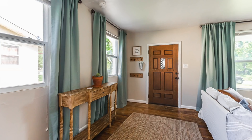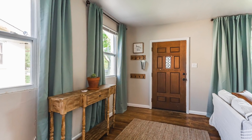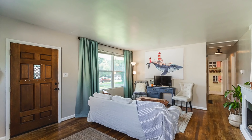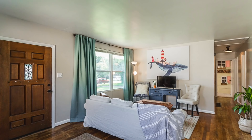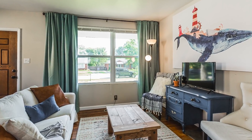This was the entryway. This was our cute little family room. We put in a faux fireplace to the side and then just made it a cozy place to hang out.